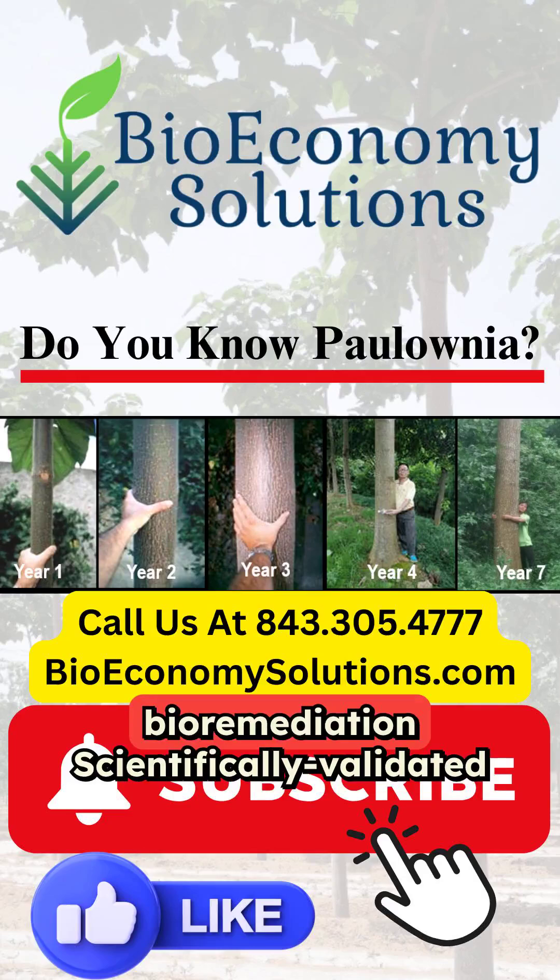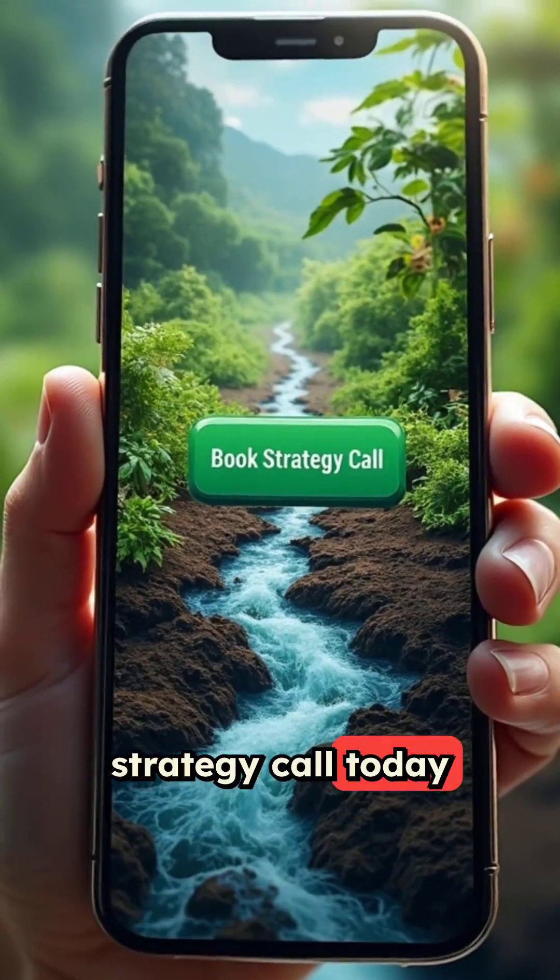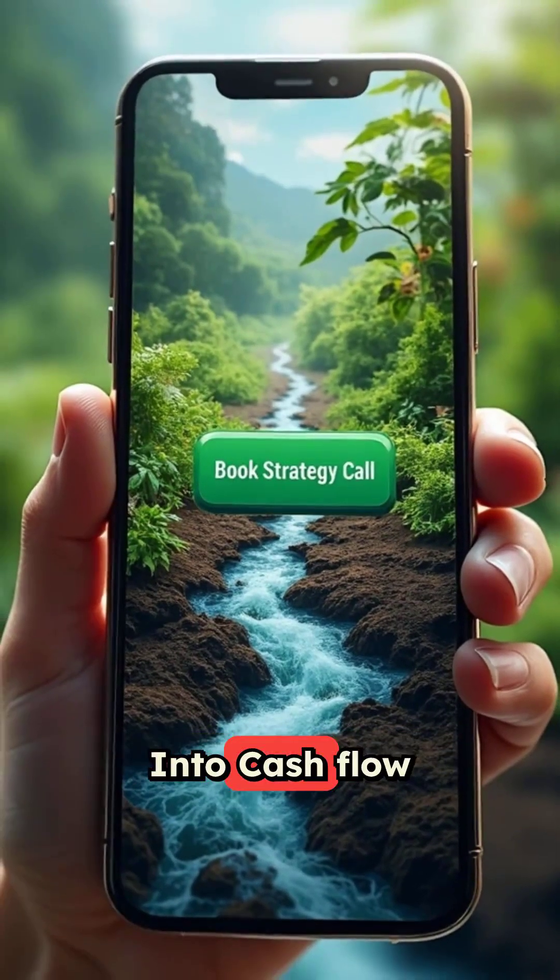Book your professional bioremediation scientifically validated strategy call today to turn contamination into cash flow.